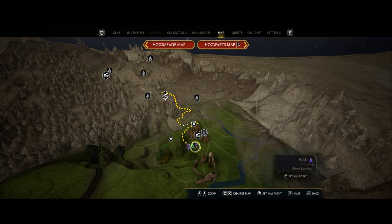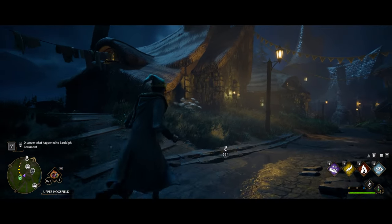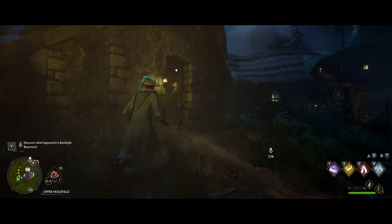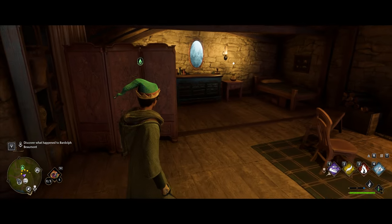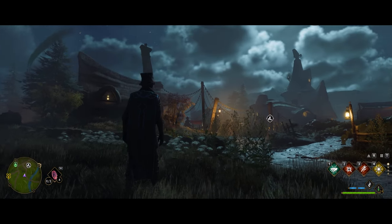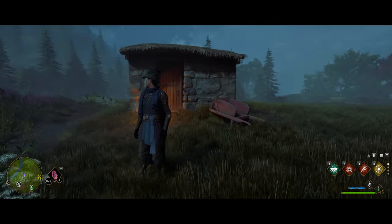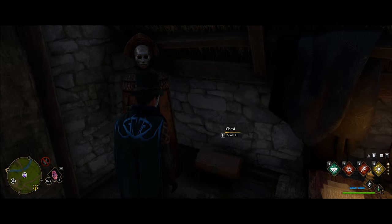Moving north to Upper Hogsfield, as soon as you fast travel there, the first building on the left — make your way in and you'll see it in and to the left. Still in the same area, just on the other side of town, you'll see a little hut with a red wheelbarrow out front and it's going to be inside there.